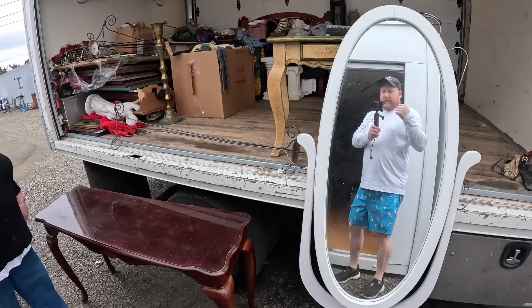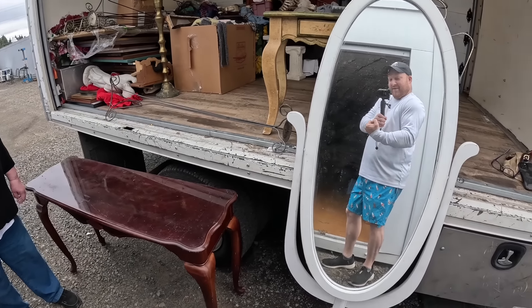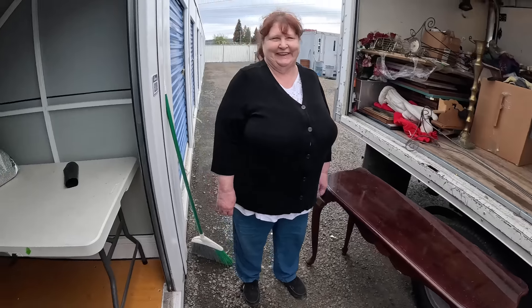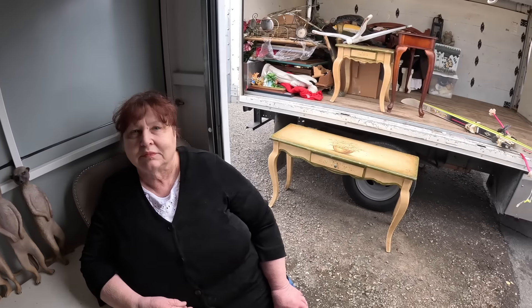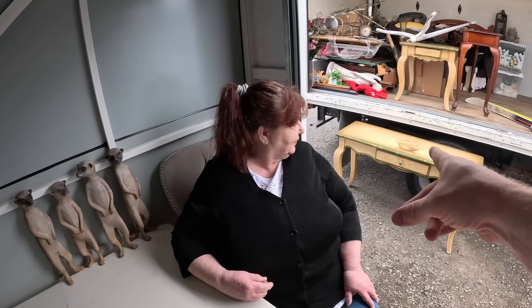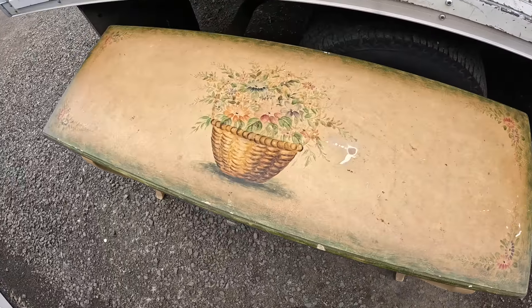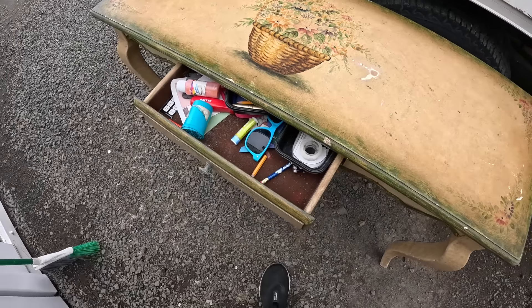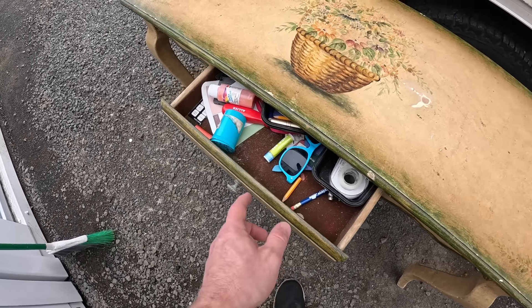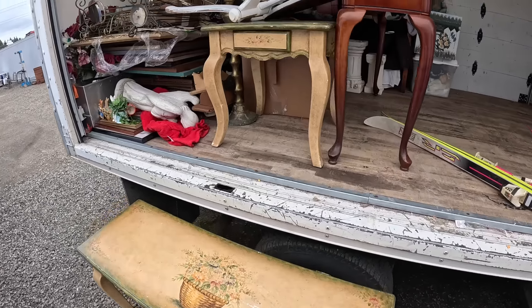And then we have this piece here — look at the top of it and the sides. I think it was hand-painted. And there's a table to match. Let me get this back in the truck and we'll be right back. We also have this beautiful hand-painted one — it matches the other piece and it's got some random stuff in it.